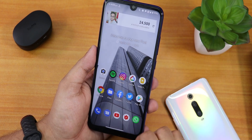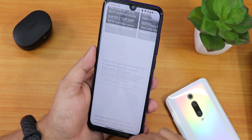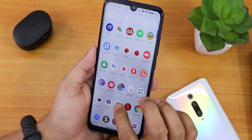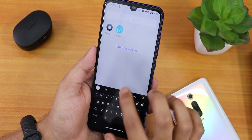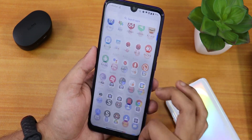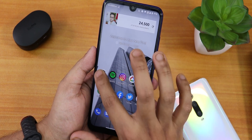The widgets are working fine. Swiping down gets you to the notification panel, swiping left gets you to Google's Discover page, and swiping up gets you to the app drawer where you can search for any app. The launcher is very smooth and the experience has been really great so far, no issues whatsoever.